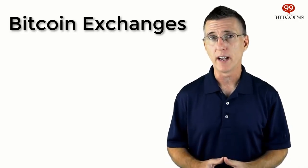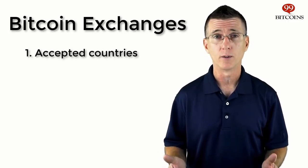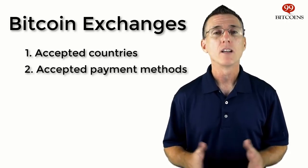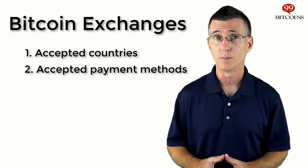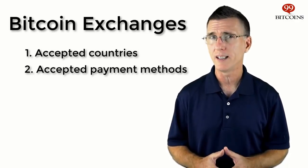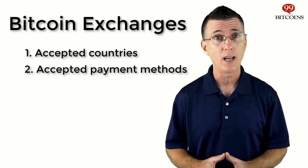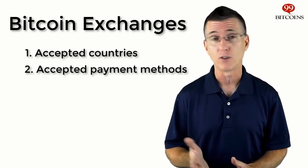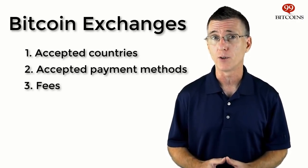The first thing you'll want to check is that the exchange accepts users from your country, as not all exchanges accept customers from all around the world. The second thing is what payment methods are accepted. Some exchanges accept a wide variety of payment methods, and some accept only wire transfers. Payment methods that allow the buyer to request money back, like credit cards or PayPal, will usually be accompanied by higher fees, because the seller is taking the risk that you'll cancel the payment after you get your coins. Payment methods that can't be reversed, such as wire transfers, are usually cheaper.